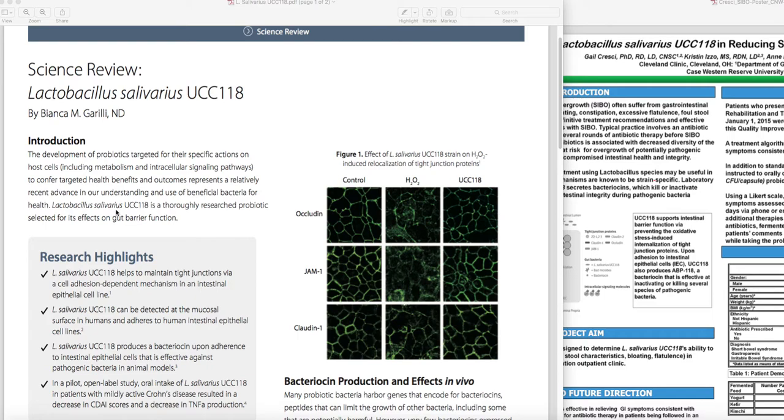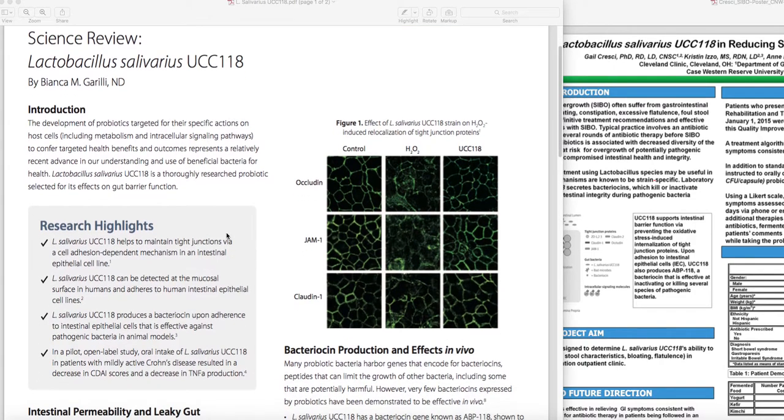Lactobacillus salivarius UCC118 has been a subject of some studies. Here are four key benefits in terms of what it does. It's been noted that it helps maintain tight junctions.